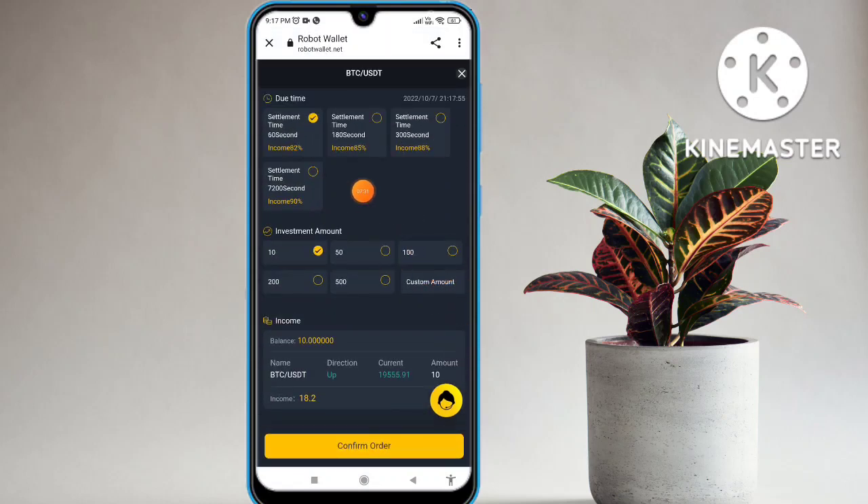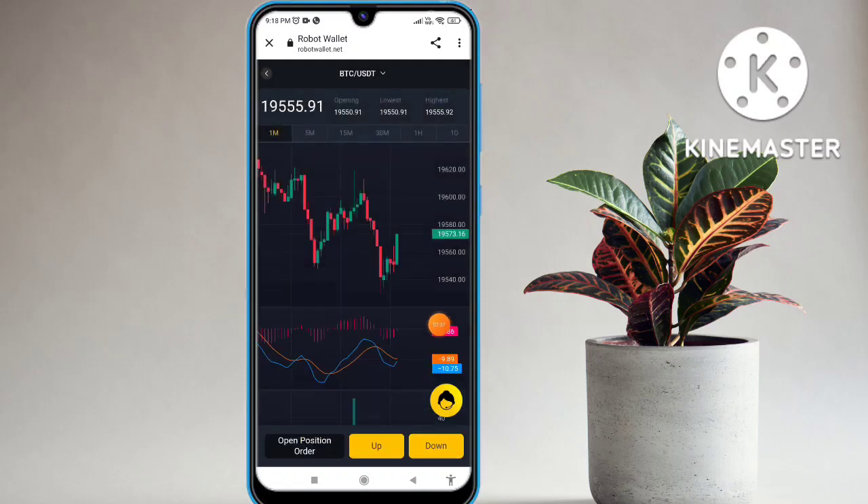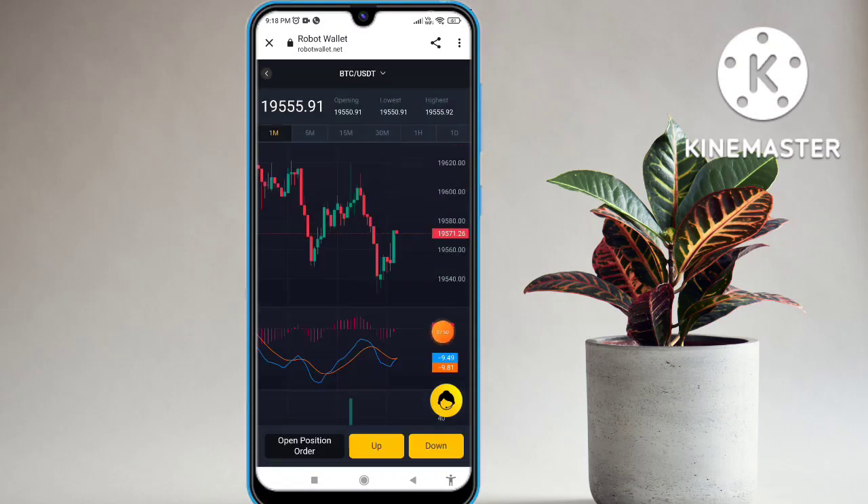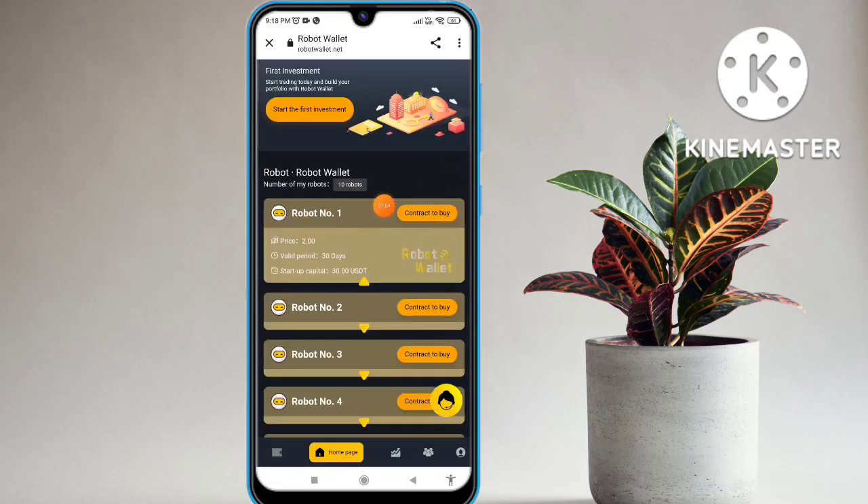If you want to go up, you select up; if you want to select down, you select down. You can see this type of interface. Select and confirm the option and your order is complete. If you select the down option, click on that and you will see this type of interface on your mobile screen. You can select the balance.